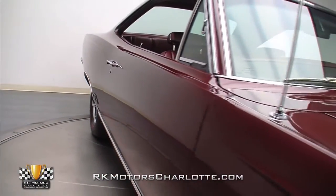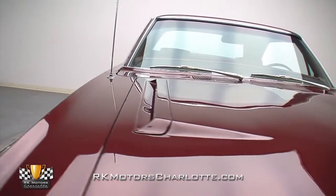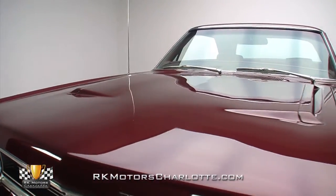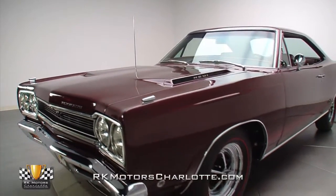The high-gloss burgundy metallic paint is simply stunning in person, with a deep, rich shine that almost appears pearled under our studio lights. And of course that paint is two-stage urethane, which means it's more brilliant and vastly more durable than the original stuff.